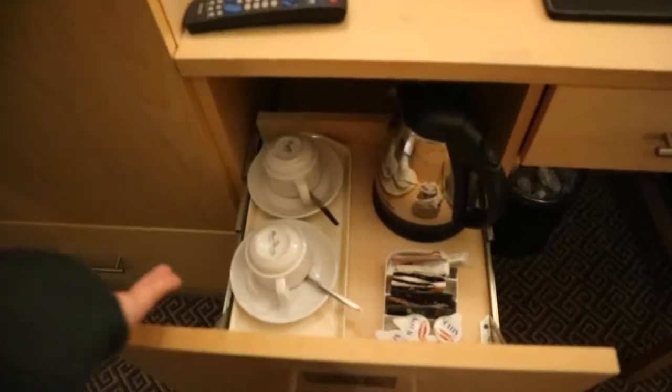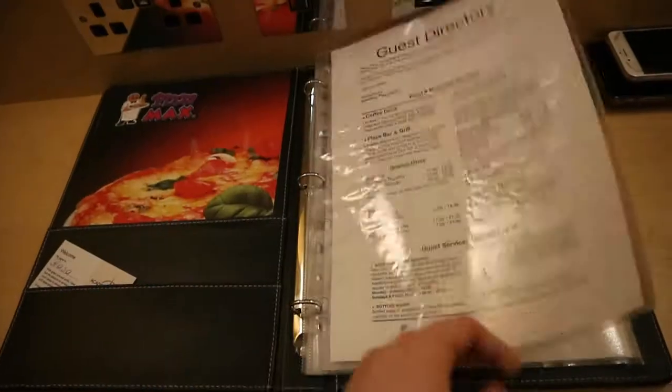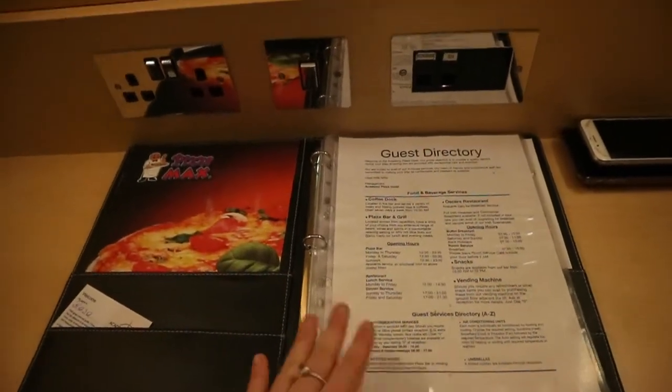There is the TV, and it doesn't get a lot of channels, but if you're in Dublin you don't really want to be in watching TV anyway. So here we have the mirror and these lights — these are really good for doing your makeup. And then we have some drawers and the tea and coffee in this drawer. I don't drink tea or coffee so I don't use this, but there's some extra storage. In here we have some information that to be fair I never look at, but the Wi-Fi is free which is good.